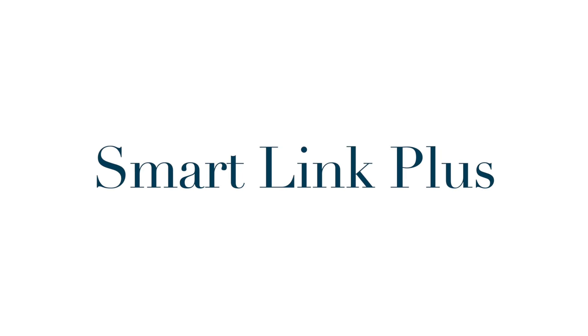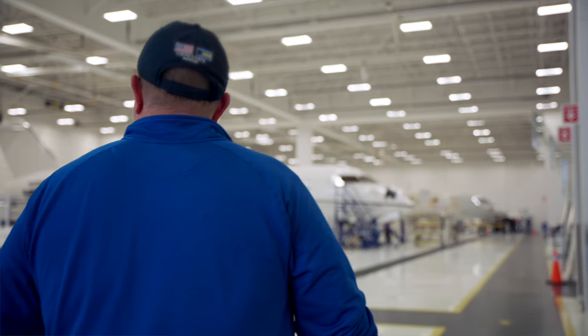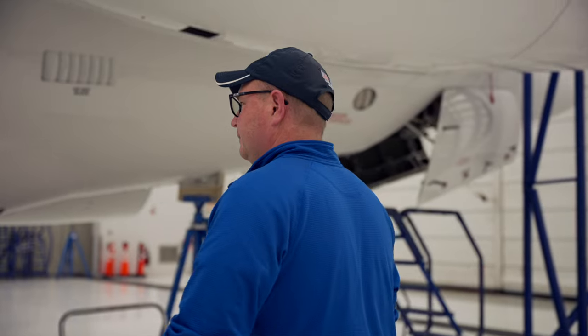I started managing Bombardier products around 2010 in Asia. We started with a couple classic Globals and a Challenger 605, and our company currently manages three Global 7500s, two 6000s, an XRS, and we are up here taking delivery of a new Global 6500.